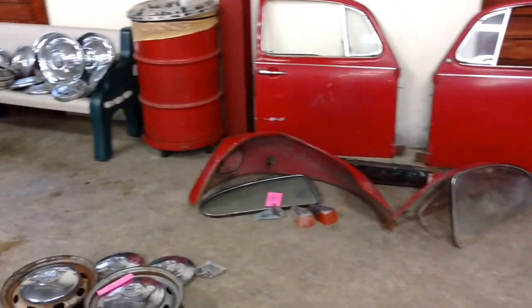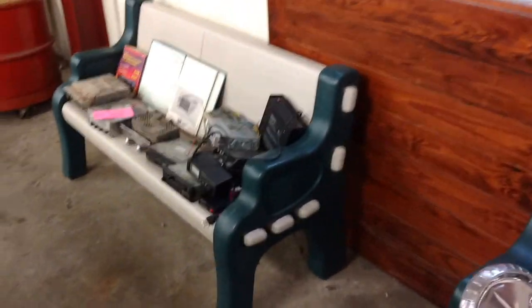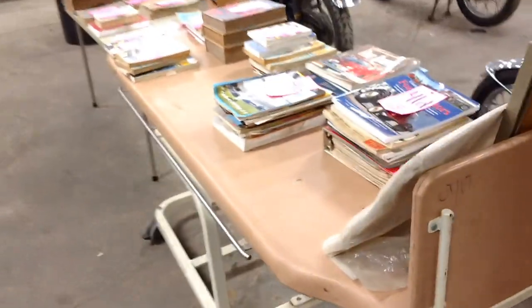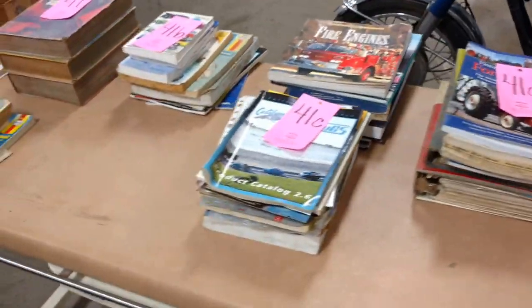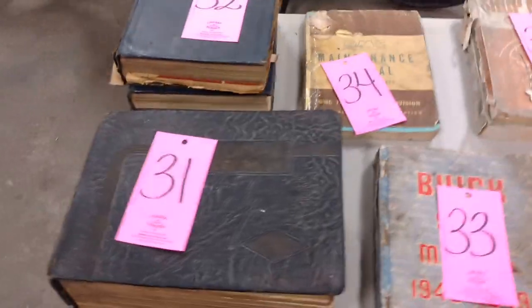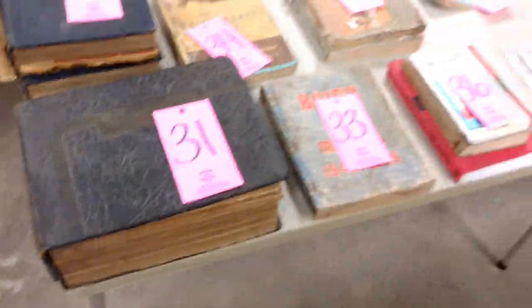Volkswagen bug parts, Volkswagen engine parts, hubcaps, or how about a classic radio to finish off that classic car? Maybe pedaling's your style — we've got three vintage bicycles. And we've got some nice vehicle books: Chilton manuals, owner's manuals. And a very unusual one — a National Service Data Book covering all kinds from 1941 to 1949, including Hudson, Nash, and all the hard-to-find ones.